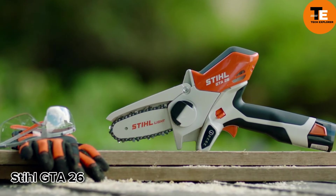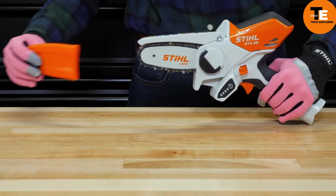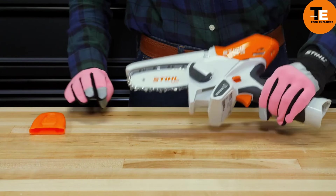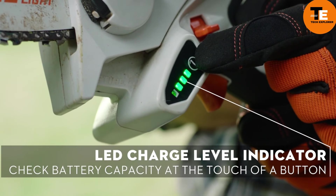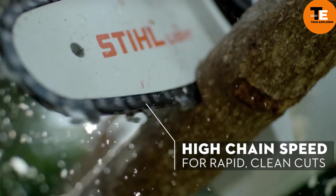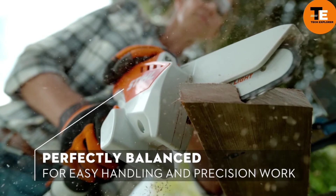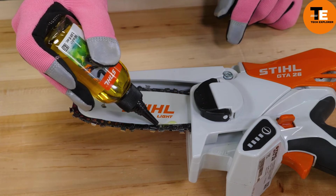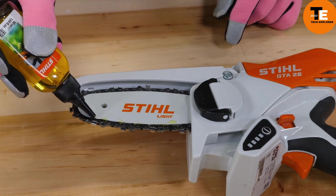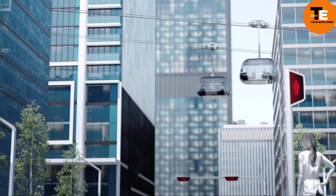The Steel GTA 26 is a versatile pruner designed to tackle nature's challenges. Weighing just 3.1 pounds, it offers powerful yet quiet operation for up to 25 minutes per charge. Its ergonomic design ensures a secure grip, while the compact chain delivers smooth cuts. With a battery level display and included accessories like oil and a storage bag, it's an essential tool for any outdoor enthusiast or professional.